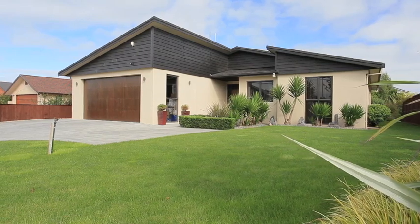Hi, I'm Sue Hall from Ray White Mill Street. Welcome to 32 Winslow Court, Huntington, Hamilton.